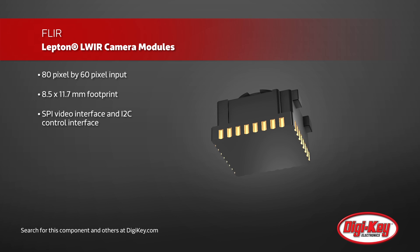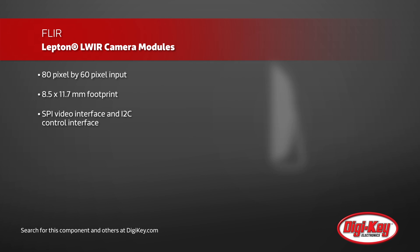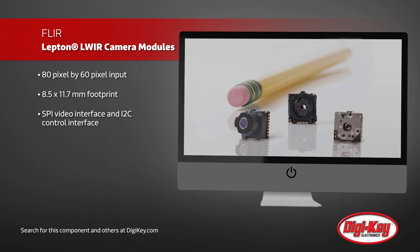With a small 8.5 by 11.7 millimeter footprint, SPI video interface, and I2C control interface, these are ideal for small, portable applications such as cell phones, night vision, and gesture recognition.